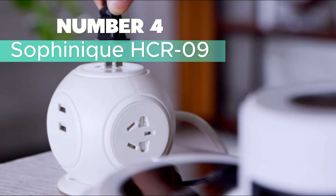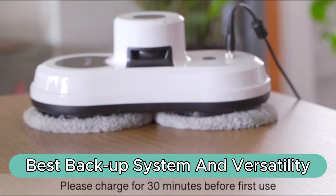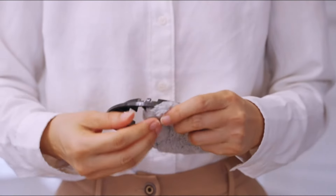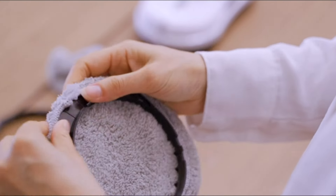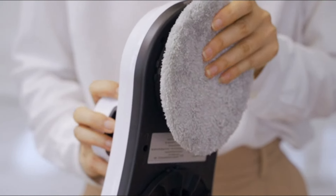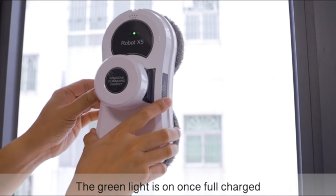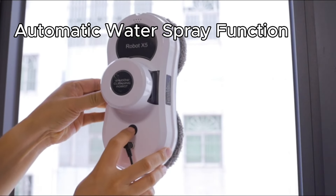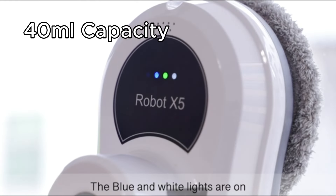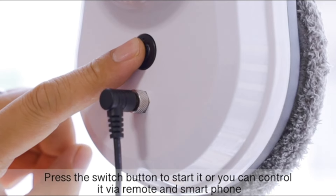Number 4: Sophonique HCR09 — Best Backup System and Versatility. The Sophonique HCR09 is your ultimate window-cleaning companion from the innovative house of Sophonique. This smart window cleaner redefines window maintenance with its advanced features and cutting-edge technology. The HCR09 boasts an automatic water spray function with a 40-milliliter capacity, providing a seamless cleaning experience and ensuring your windows receive a thorough cleanse without hassle.